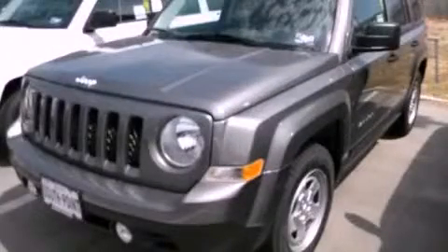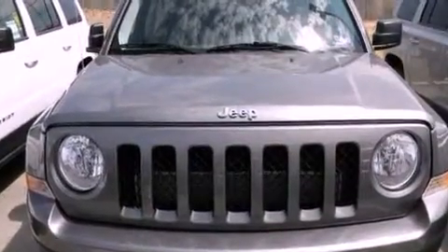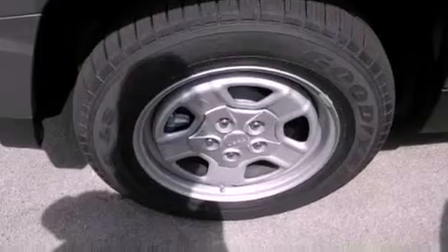This is a brand-new 2011 Jeep Patriot, functional utility for a modern lifestyle. It has a 2.4-liter four-cylinder engine and an automatic transmission.